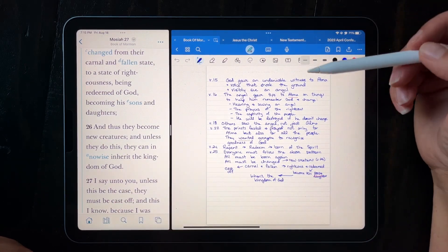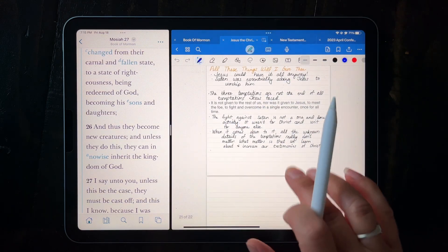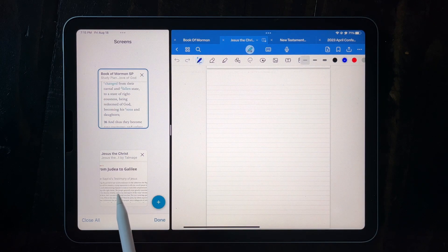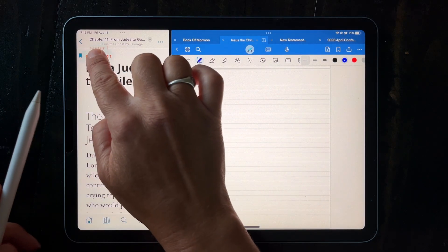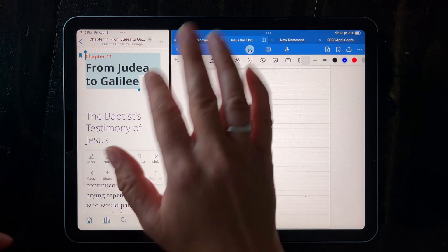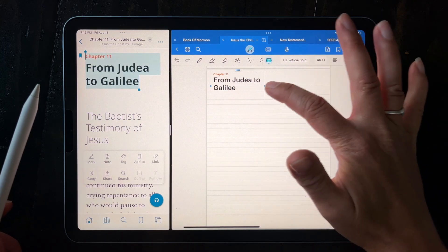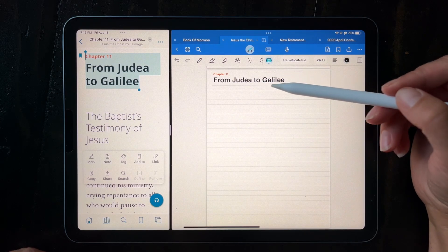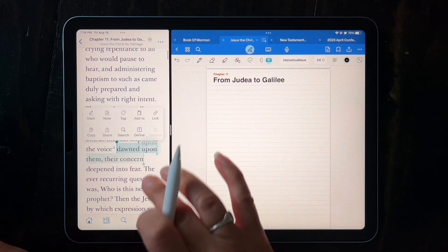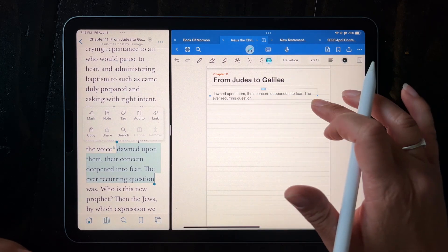One of the features I love about using GoodNotes and Scriptures side by side is, for example, when I'm in my Jesus the Christ notebook and have just finished a chapter, I can come over to Jesus the Christ in my screens, select the chapter heading content, and just drag it right over into GoodNotes and put it right where I want it. I didn't have to type anything — I just dragged it right over. You can do that with any content; just select what you want, hold on to it, and drag it over into GoodNotes. I love the drag-and-drop feature.